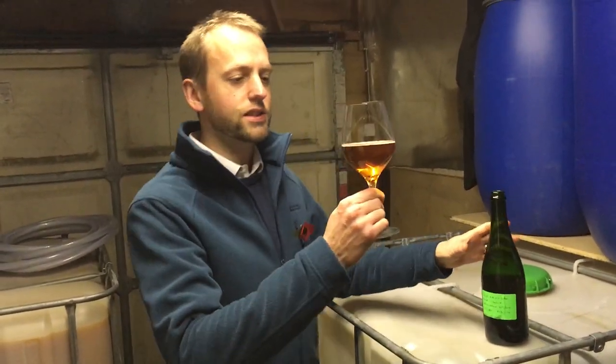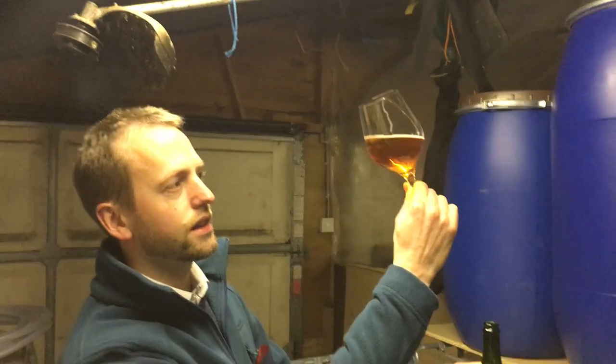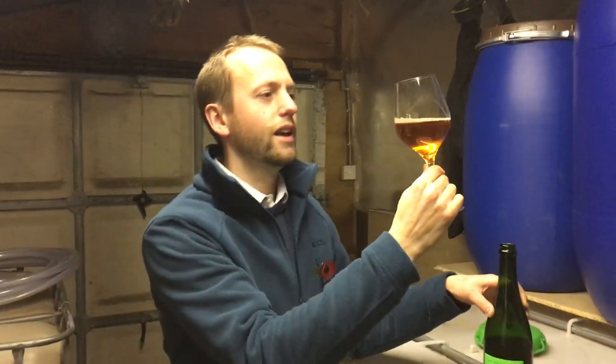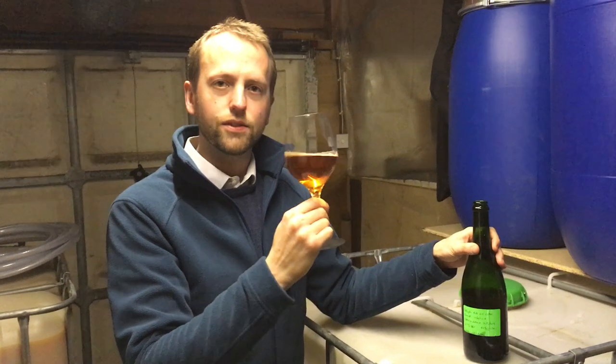I'm hoping you can see this, but look at that colour — it's like pure gold and it almost looks like golden syrup to me, but it's not going to be sweet at all because it's been bottle conditioning for so long. But let's have a smell.